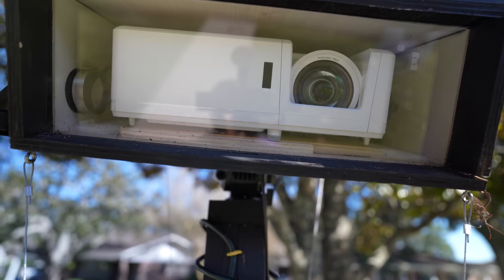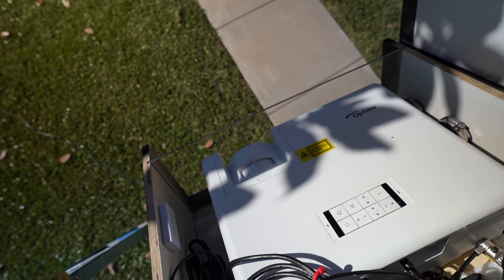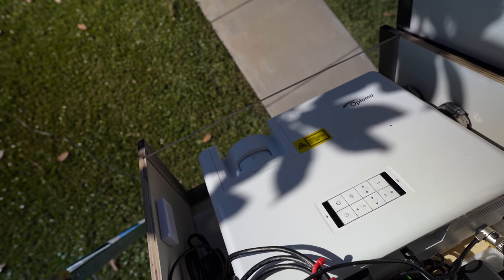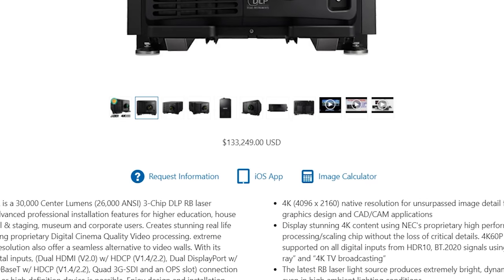I didn't make a huge upgrade — I changed from a regular lamp projector to a laser projector, going from 3,800 lumens to 4,200 lumens. Not anything earth-shattering. A major upgrade in projector would be like tens of thousands of dollars; they make some insane laser projectors that are like a hundred grand. But in my opinion, the laser projector has one major advantage over the old-style lamp projector, and I'll get into that more later.